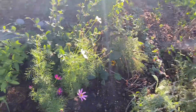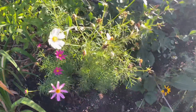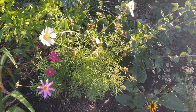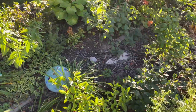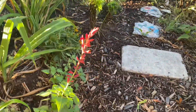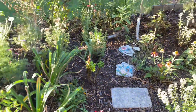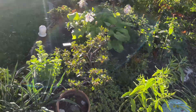I do have some cosmos that's blooming here as well - I love how delicate it is and how it's swaying in the breeze, isn't that beautiful? I do have a red salvia that's blooming here - this is an annual, it's pretty as well. And lots and lots of blooms on my hosta there.